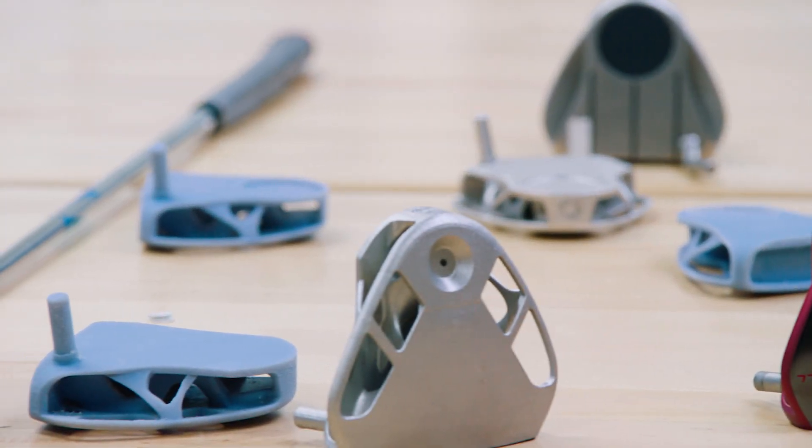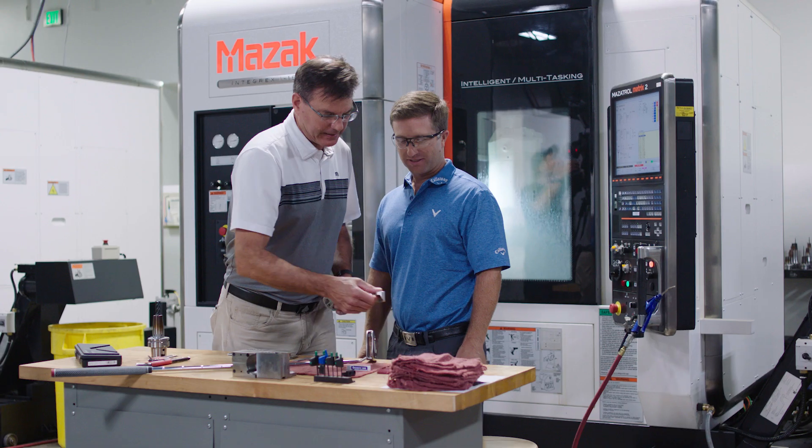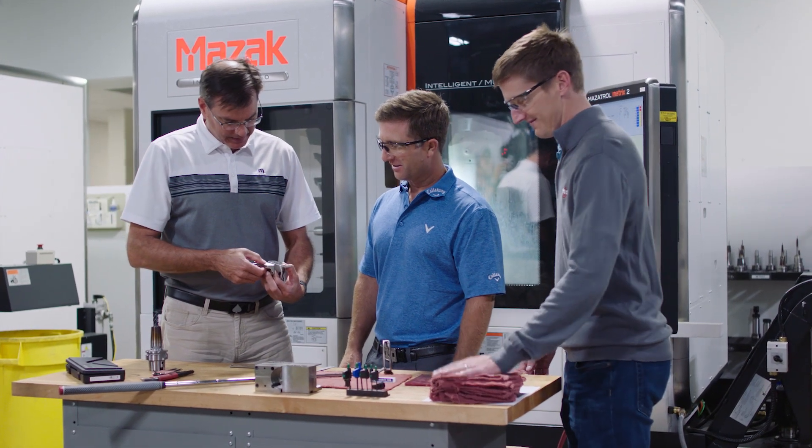It's a journey. It takes time, and one of the things that GE has learned in that process is the more committed you are to really finding a solution, and finding an application, and finding a process that works for your products, the sooner additive is going to work for you.